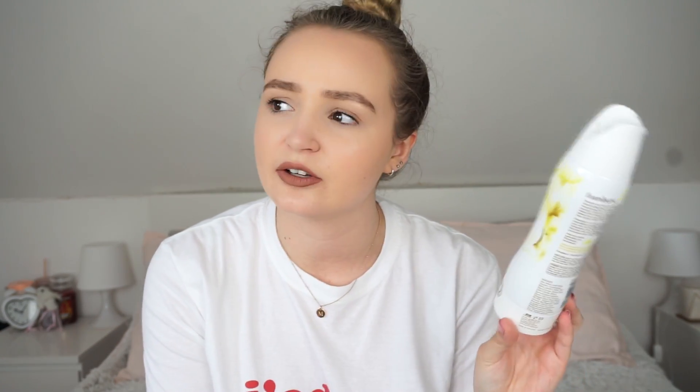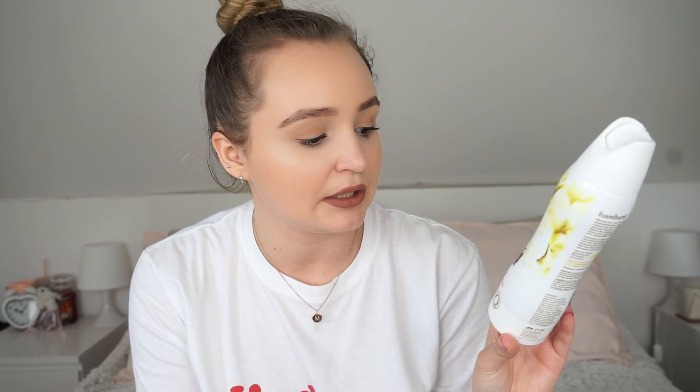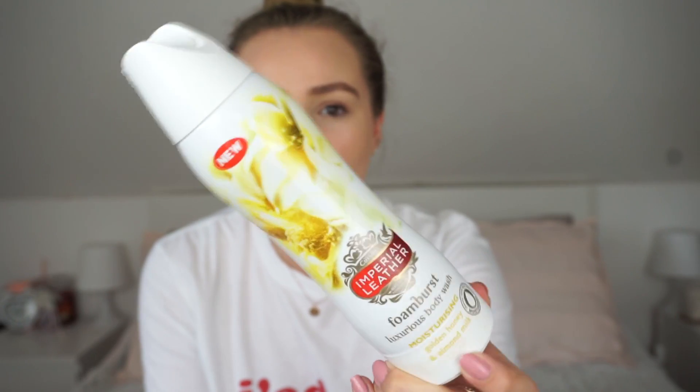I have a couple of body washes. The first one is the Imperial Leather Foam Burst Luxurious Body Wash in Moisturizing Golden Honey and Almond Milk. It's a foam body wash and I really loved the concept. It says 40 showers per bottle and I feel like that could be correct because you only need a tiny amount - it literally lathers up so much. I love the smell so I'm definitely going to repurchase this. It was just really fun to use.